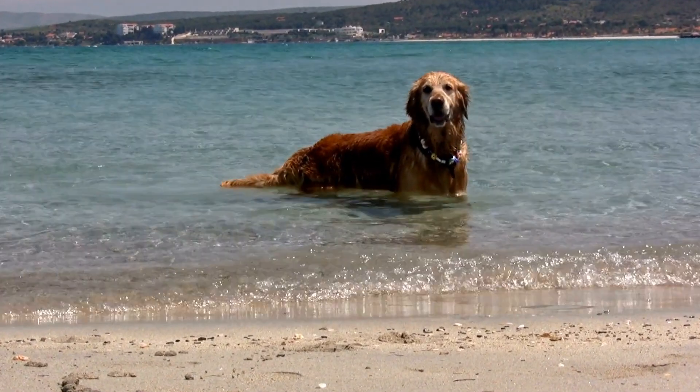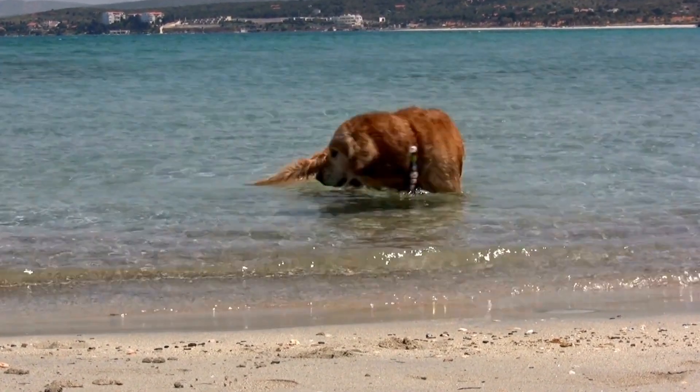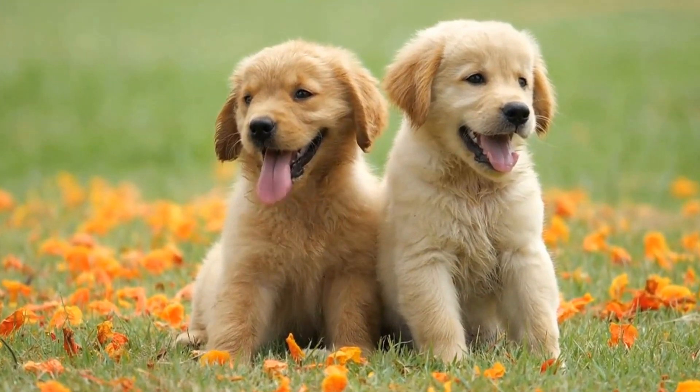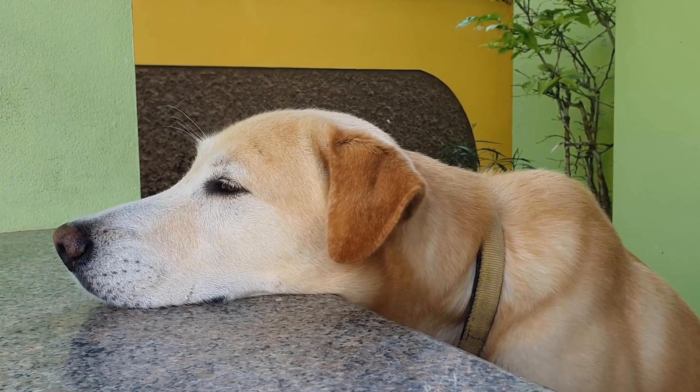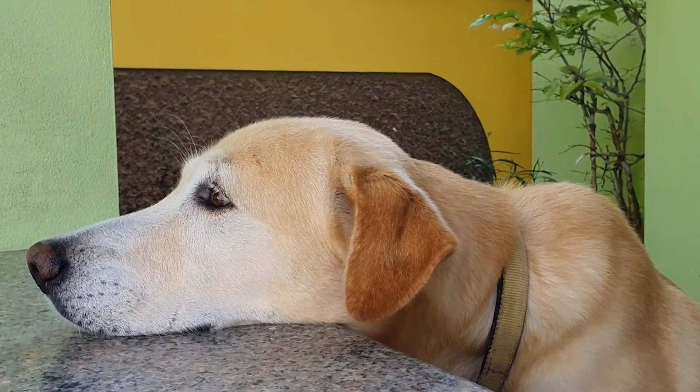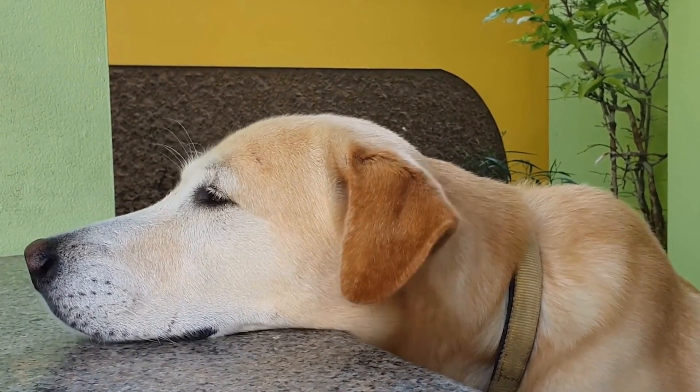Golden Retriever Water Safety Tips for a Day at the Beach. Golden Retrievers are known for their love of water. Whether it's taking a dip in a backyard pool or splashing around in the ocean waves, these water-loving dogs are always up for an aquatic adventure.